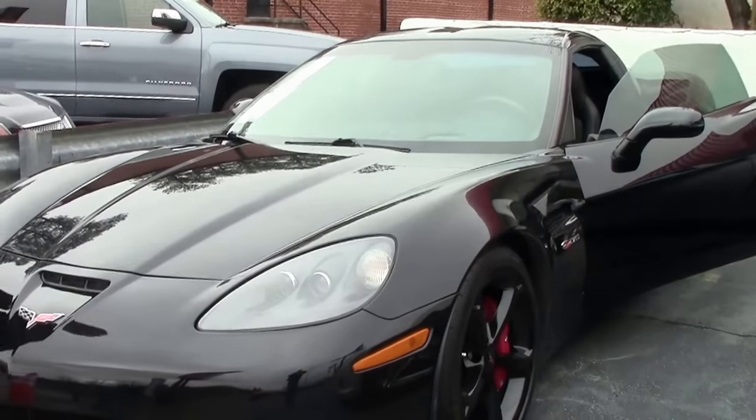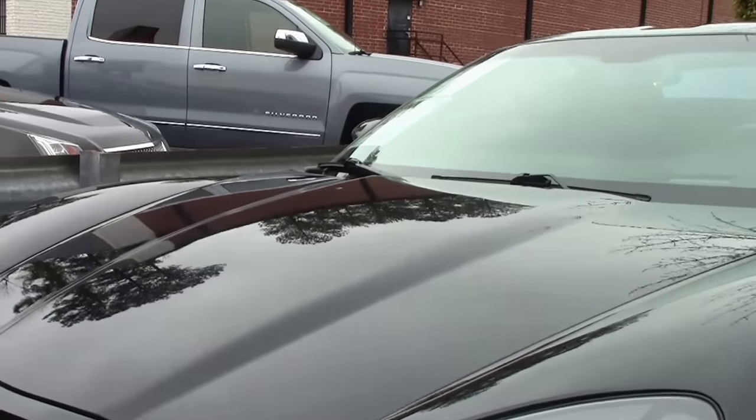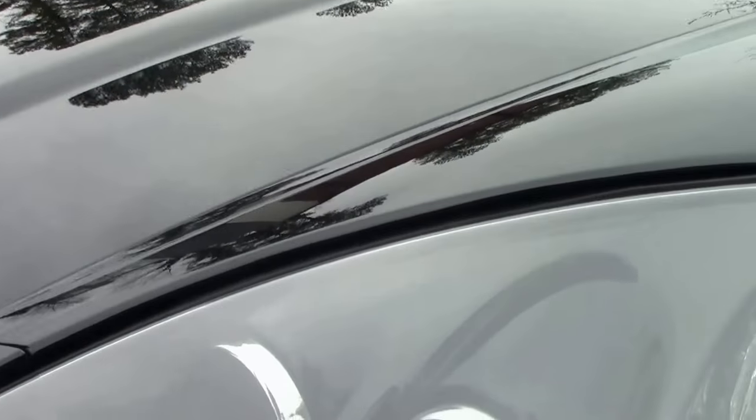The car has 47,000 miles on it, and the paint on the car is good. If you get right up on it, there is what I call road rash, but it's not bad. It's normal, everyday wear for a black car.